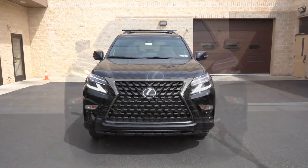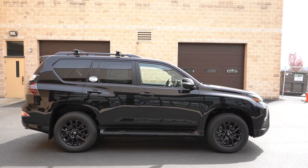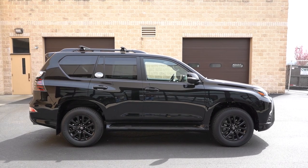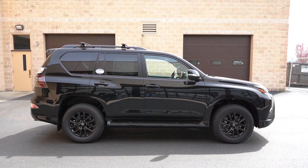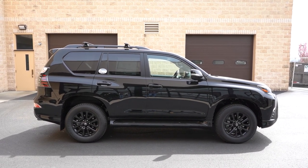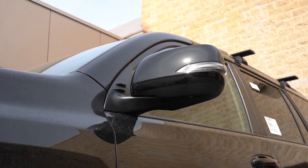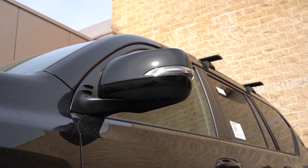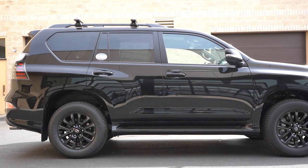Moving to the side: roof rails come standard for all trim levels; the crossbars you see up there are an added option but they look great. Rear privacy glass comes standard, along with chrome beltline molding — though on our Black Line edition, all chrome accents are replaced with gloss black, which looks really good. Side mirrors are body-colored, power-adjustable, heated, and feature integrated LED turn signals.